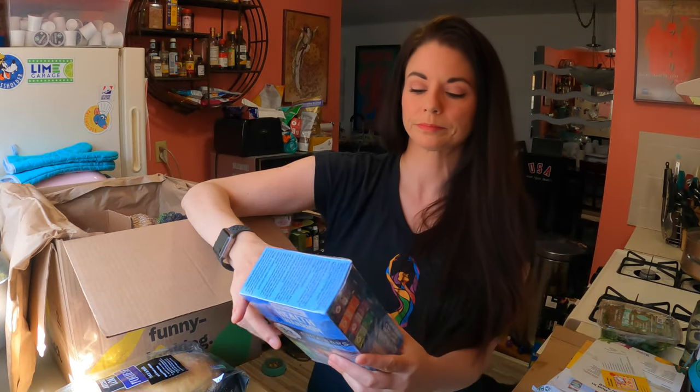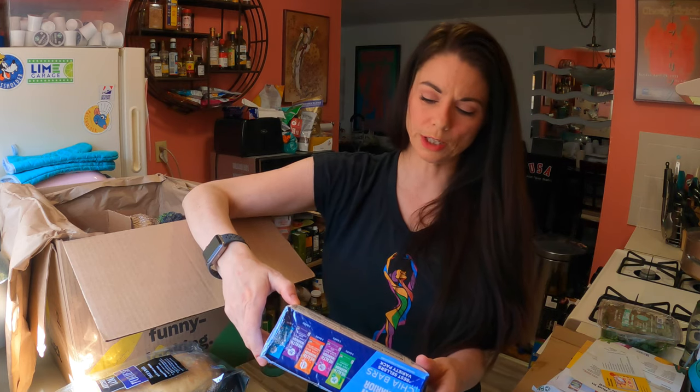This is a variety pack including coconut, mixed berry, chocolate, peanut butter, dark chocolate caramel sea salt. It's non-GMO, no sugar alcohols, gluten-free, vegan, and very low in added sugar. Each product has different ingredients so I'm not going to read all of them — I'd be here all day. There are 15 bars in here.